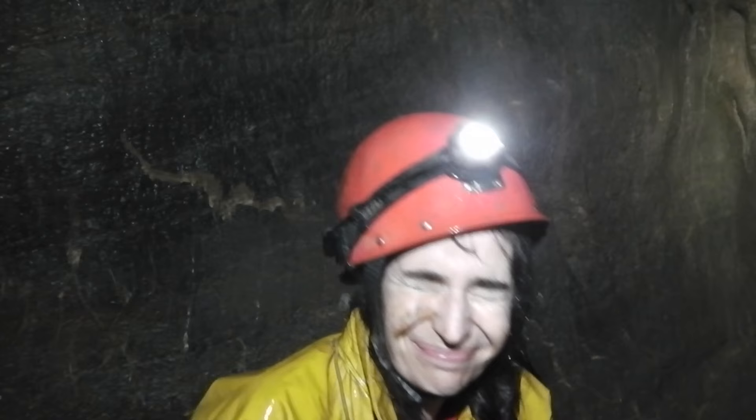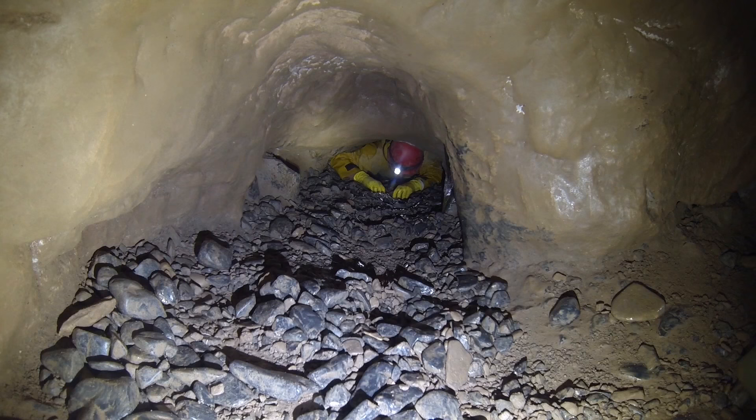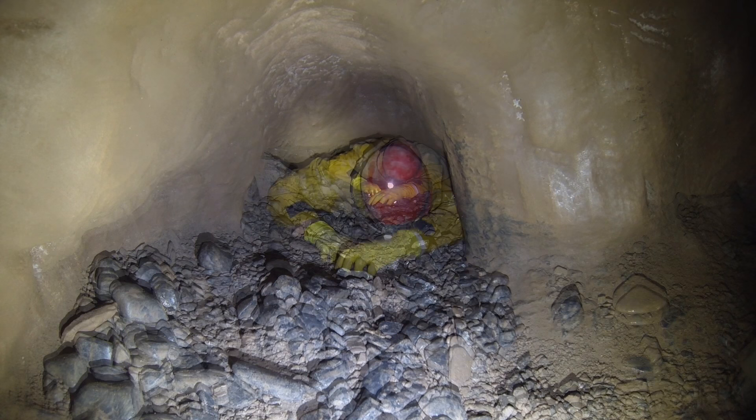We're over halfway through the caving trip, Sarah. What was your favourite bit so far? This definitely was so much fun. I really want to do it again.